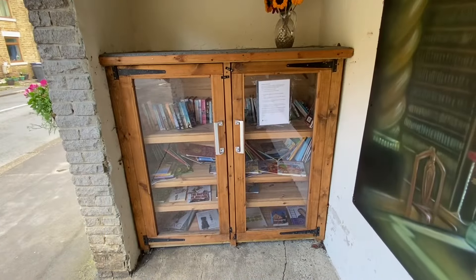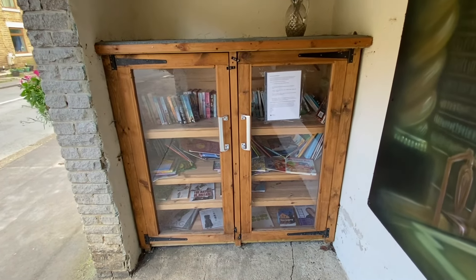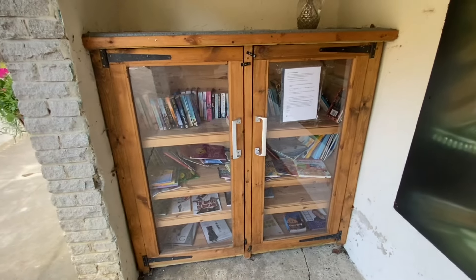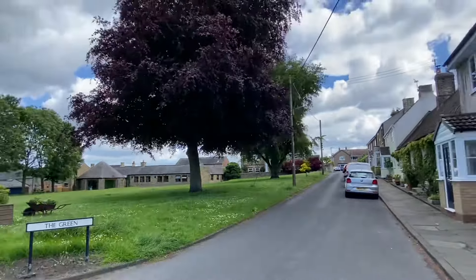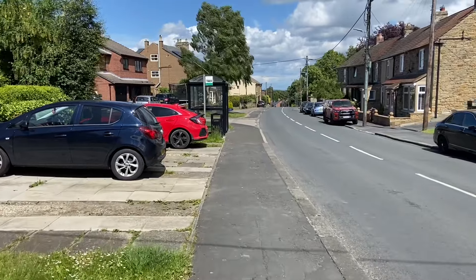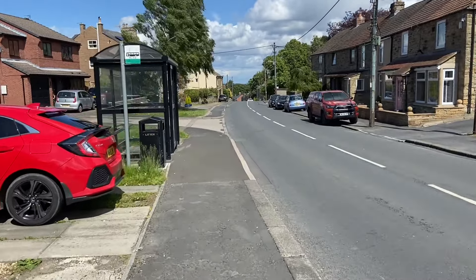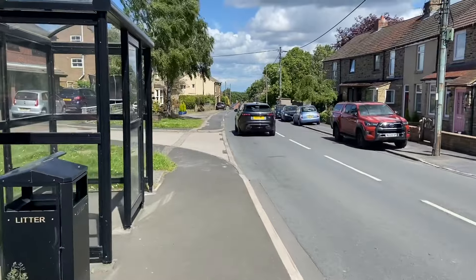This is interesting — in a bus shelter on the main road there's a community book library, which I've seen in a few places before. That's quite nice. I also forgot to mention that the Joiner's Arms do a really good lunch menu, which is very, very reasonably priced, and they keep a good beer on as well — a good cask-conditioned ale. So it's worth checking out.